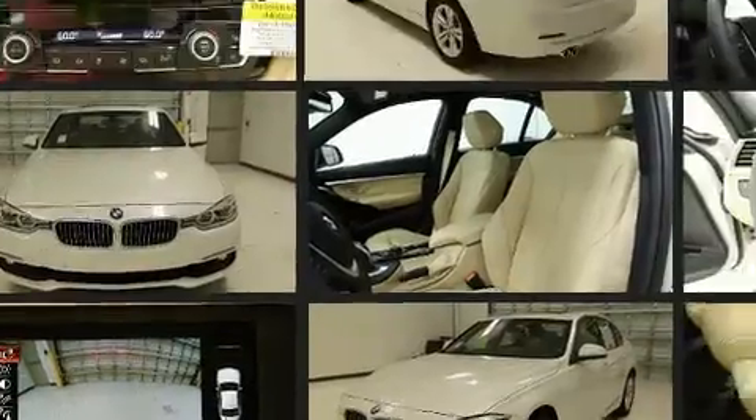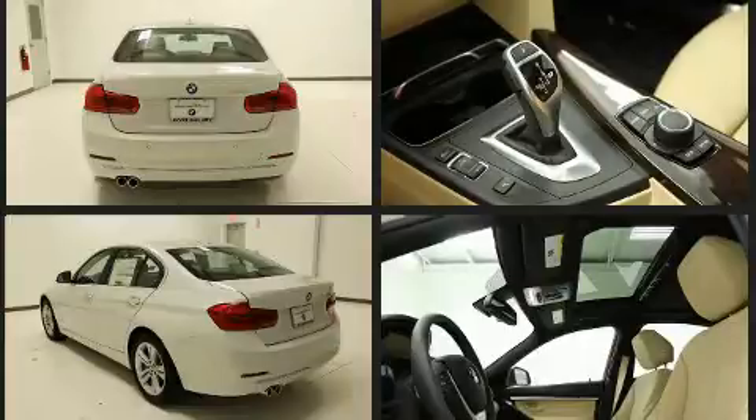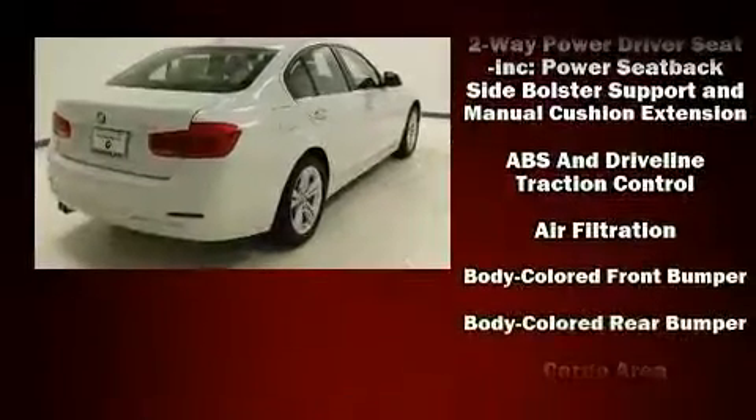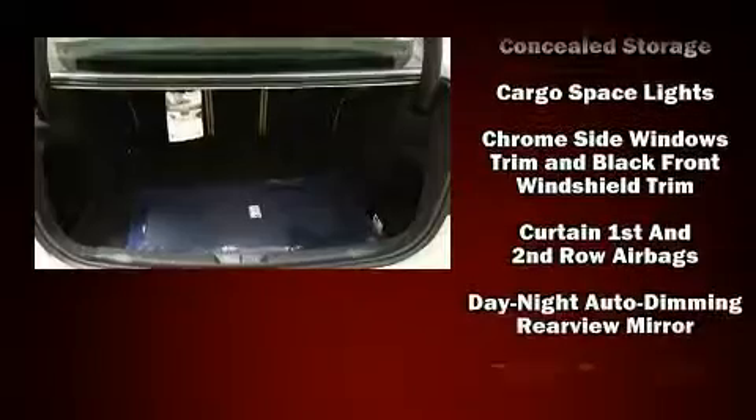Top features include rain-sensing wipers, a leather steering wheel, a built-in garage door transmitter, a power seat, an automatic dimming rear-view mirror, an outside temperature display, turn signal indicator mirrors, and one-touch window functionality.